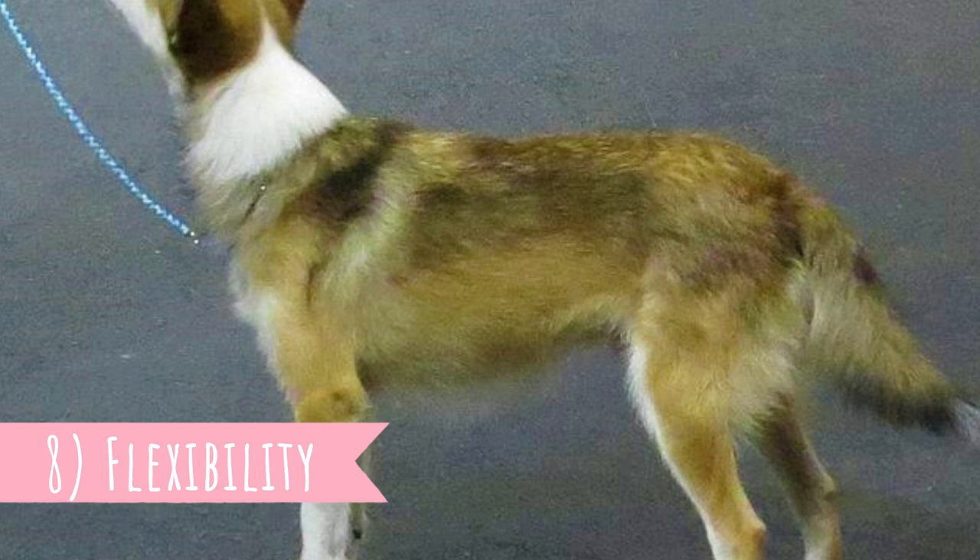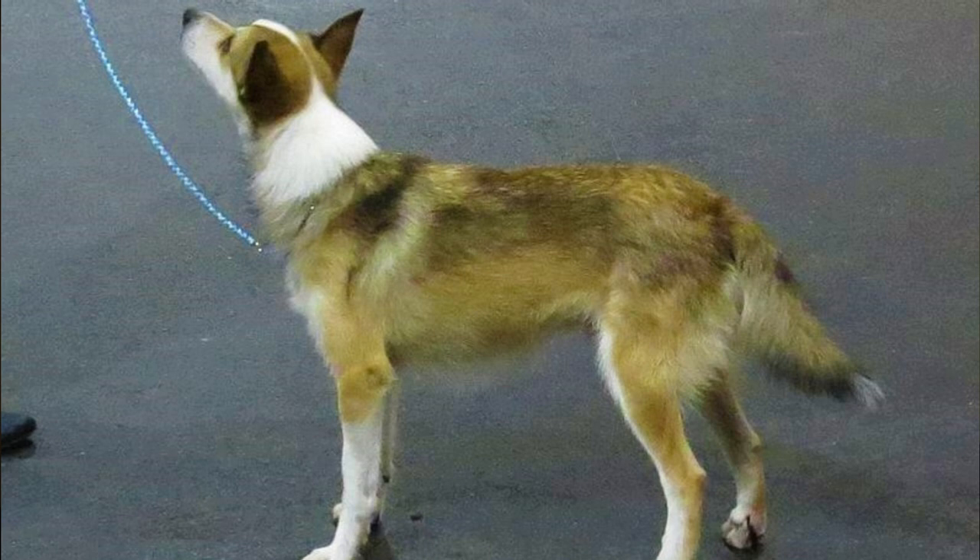Number eight: flexibility. Another very interesting fact about this breed is their remarkable flexibility, which helps them to move and twist in tight tunnels. They are known for being able to touch the top of their head to their back.